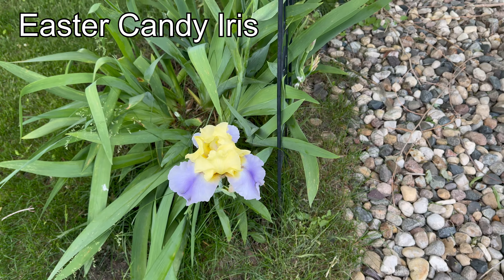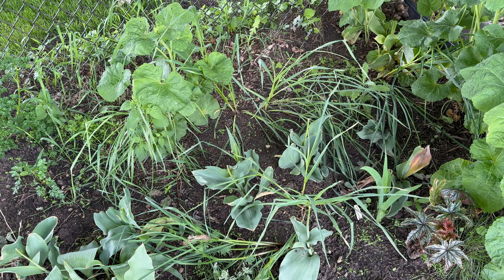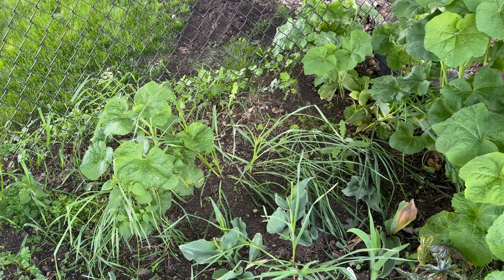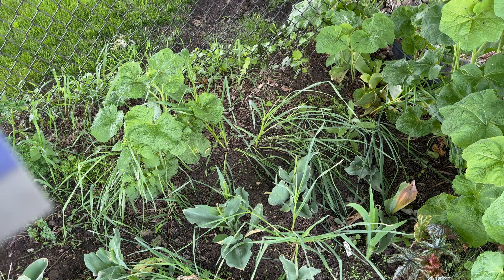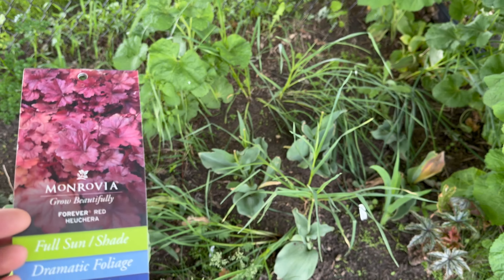Heuchera, Forever Red. Probably got it at Lowe's, because that's where I try to get most of my stuff. I have a video somewhere — I don't think I put it up — where it shows the price that Lewis Drug charged. More local outfit; I mean, they're a corporation, they have multiple stores, but much more expensive than Lowe's for the same item, same size.